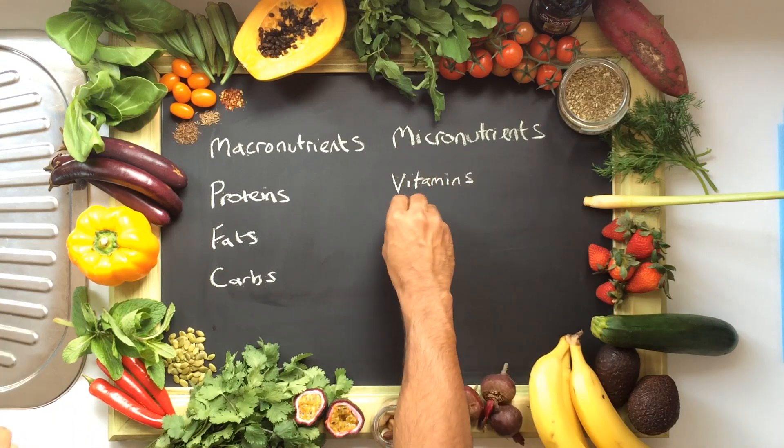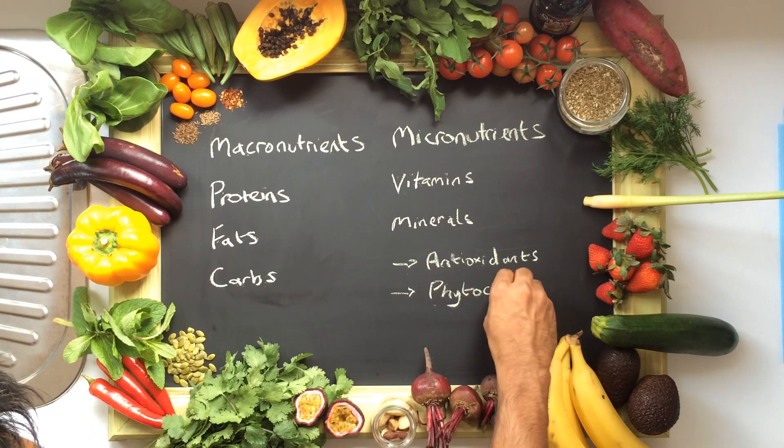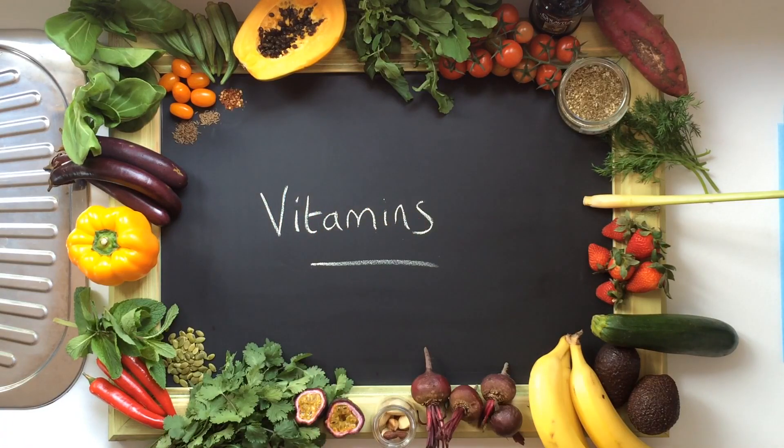Micronutrients are things like vitamins and minerals that we need in minute amounts, but they are just as important as the macros. In this subject, I want to talk about antioxidants and something quite dear to me, phytochemicals. Vitamins are organic chemical compounds that we either don't make enough of in our body or we don't make at all. Therefore, we need to get them from food. What causes some confusion about vitamins is that a vitamin doesn't necessarily mean a specific molecule — the term vitamin actually means any chemical compound that has that certain vitamin activity in the body.